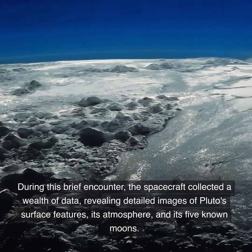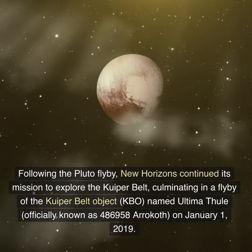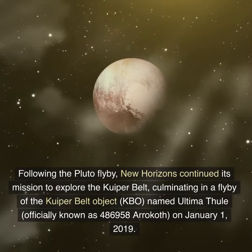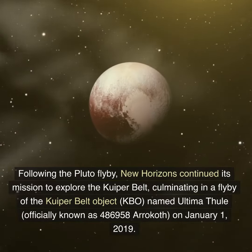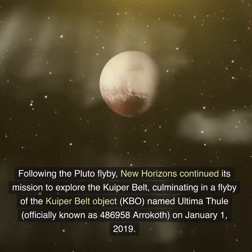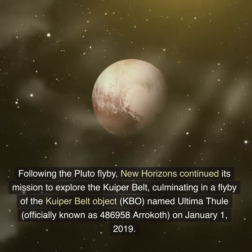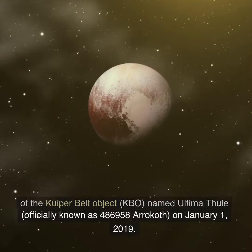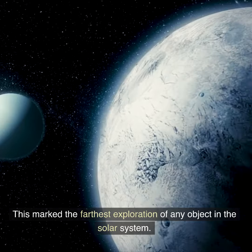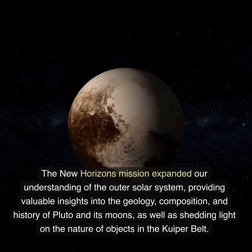The spacecraft revealed Pluto's atmosphere and its five known moons. Following the Pluto flyby, New Horizons continued its mission to explore the Kuiper Belt, culminating in a flyby of the Kuiper Belt Object (KBO) named Ultima Thule, officially known as 486958 Arrokoth, on January 1, 2019. This marked the farthest exploration of any object in the solar system.